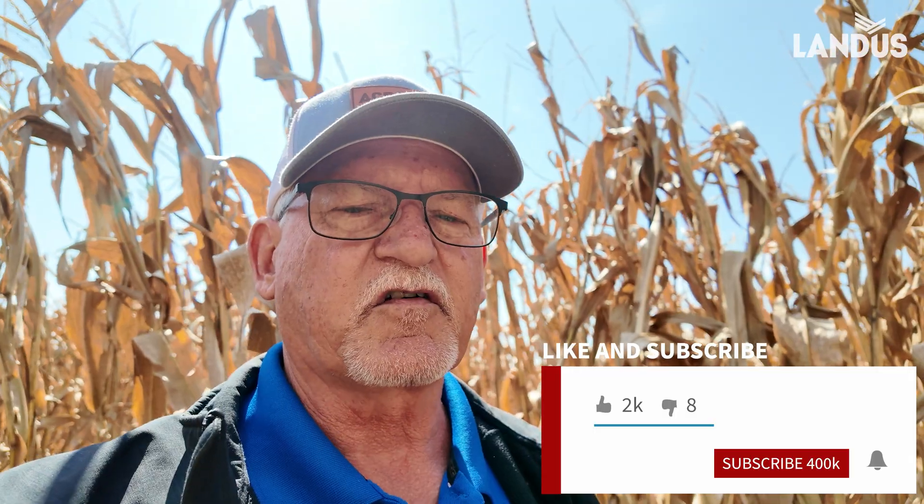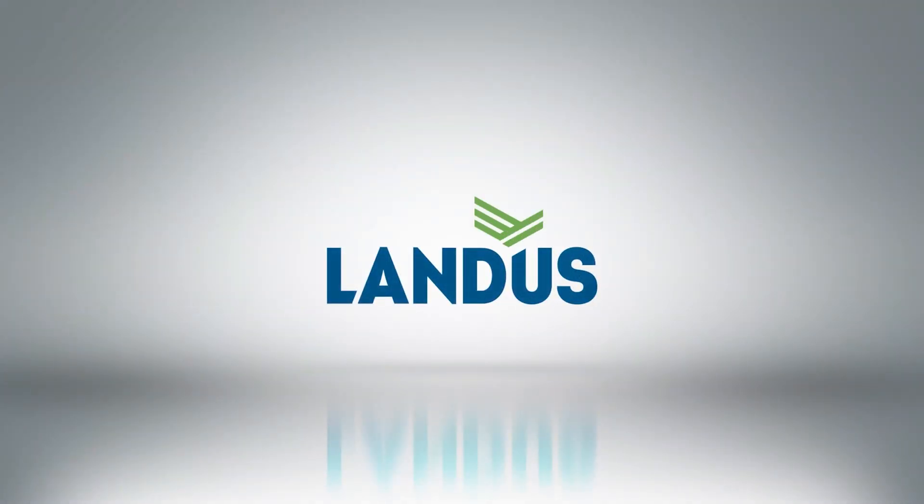Dan Bjorklund, Landis technical agronomist, signing off. Thank you very much for joining us.